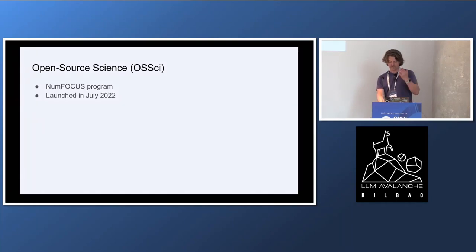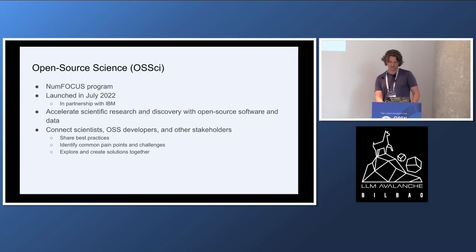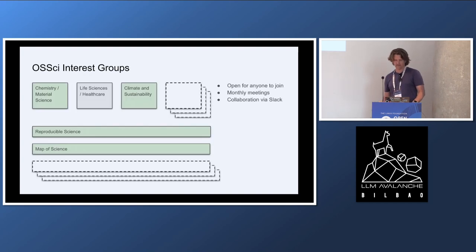We're a NumFocus program launched last July. We've set up a number of interest groups. We have three domain-specific groups: chemistry, material science, climate and sustainability, and very soon also life sciences and healthcare. Because it sits under NumFocus, anyone can suggest additional groups that should be added to the mix.